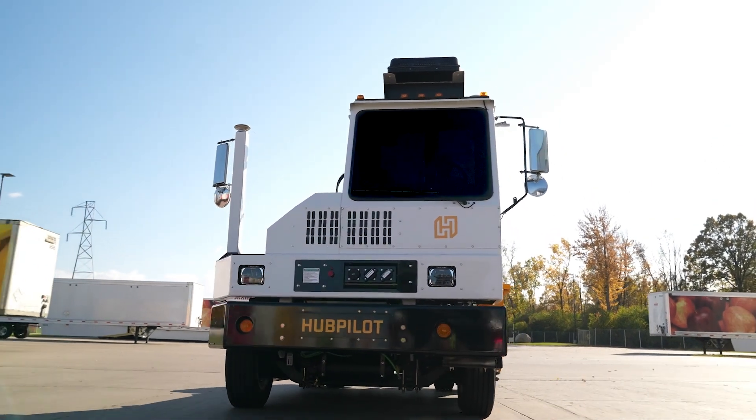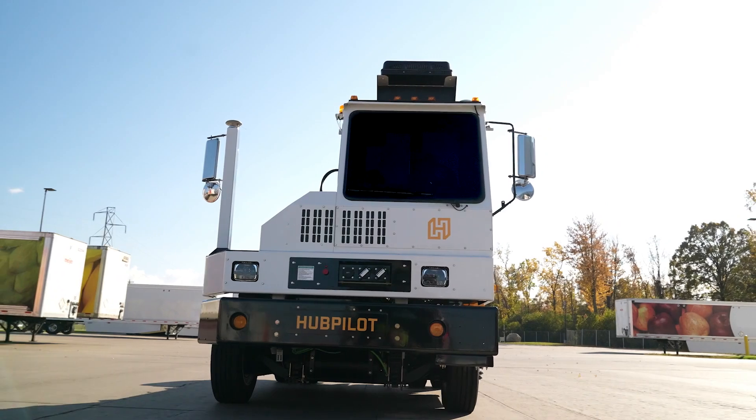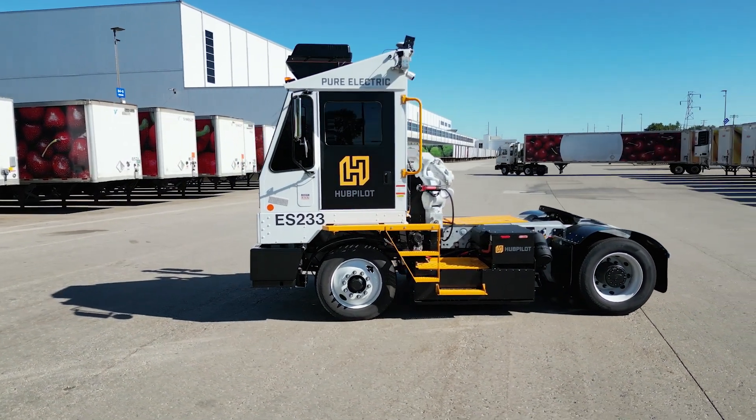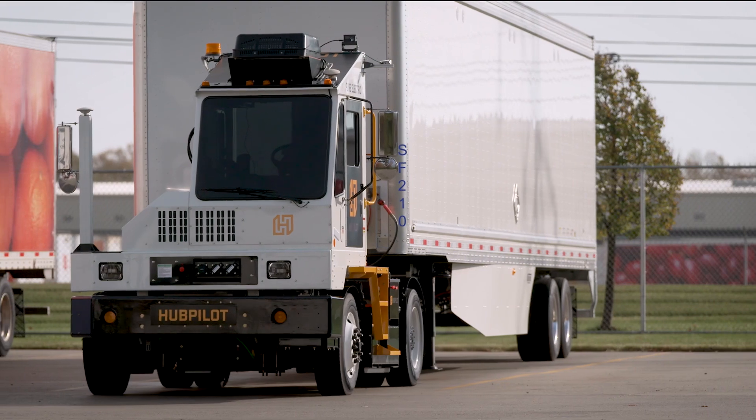By streamlining yard activity, HubPilot improves the overall efficiency of the distribution center, creating lower operating costs and higher profit margins for the DC, the trucking companies, and their customers.